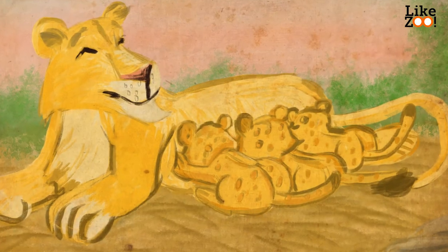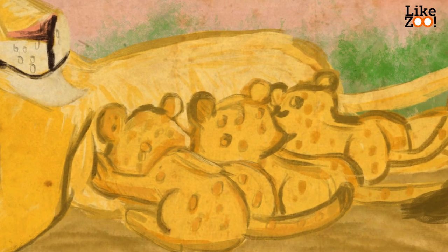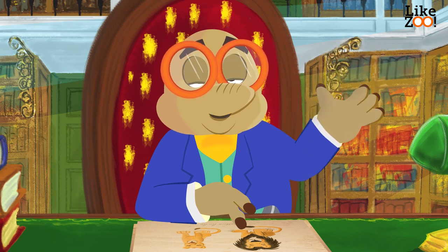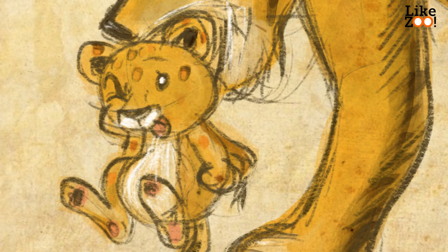Young lions are called cubs. They drink from their mother, because lions are mammals. The cubs learn to walk soon. How does the lion move her cubs? Well, like so. She grabs the cubs by the nape of their neck.